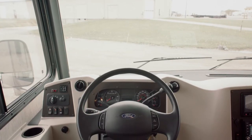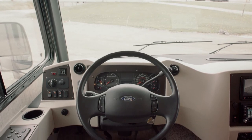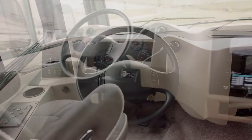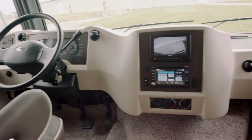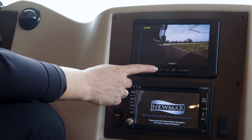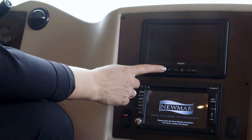All new instrument panels featuring USB outlets, a JBL sound system, and rear view monitors. The optional Rand McNally navigation system and side view cameras are available when you option in the six-inch X-Sight information monitor.